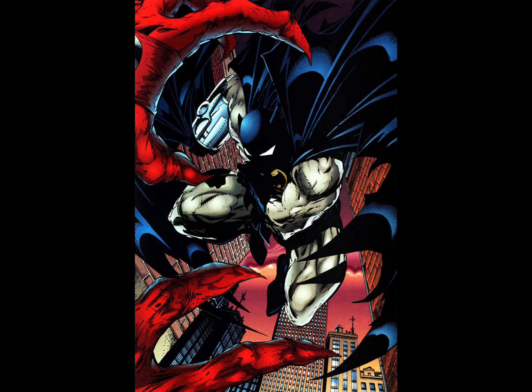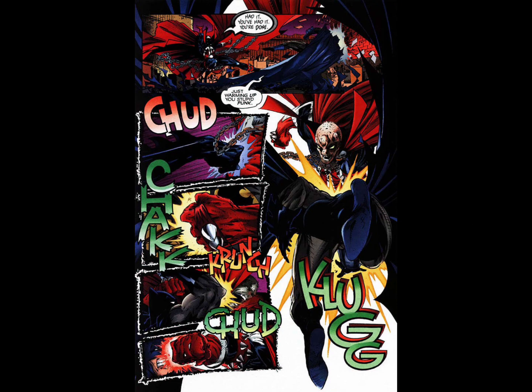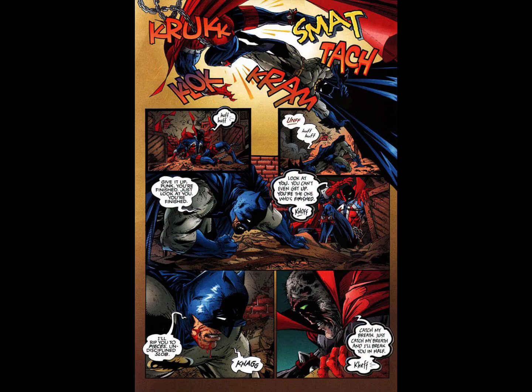Then Spawn notices everyone around him starting to flee and looks up — and that's when the second fight begins. Batman is now armed with those same gloves that gave him superhuman strength before, knowing that's the only way to do any damage to Spawn. It's also worth noting that Spawn hasn't fully recovered from Batman's nerve gas. The only reason Batman is surviving this encounter is because Spawn is refusing to use his magic — he's trying to beat him as a man, not a demon.